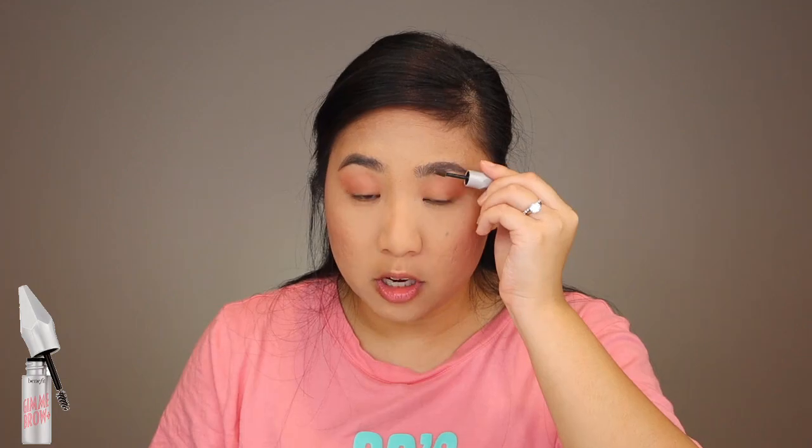Next I'm going to set my brows using the Benefit Gimme Brow Gel and comb them upwards and outwards. And then I'm going to set my face using the Morphe Continuous Setting Mist. After I set my face, I like to go in with my sponge again and really press that in so it can melt with all the powders.